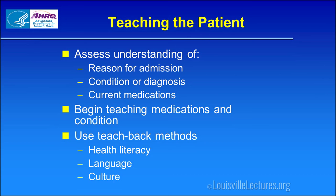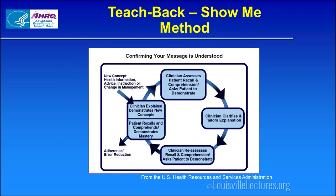Teaching the patient using the teach-back method. Part of what we need to do is teach our patients why they were here, what their condition is, and how it's being managed. Using teach-back helps us determine the health literacy of our patient, and where appropriate it needs to be language- and culture-adjusted. You start with a new concept — provide health information, advice, or an instruction on new or changed management — and explain or demonstrate that to the patient.